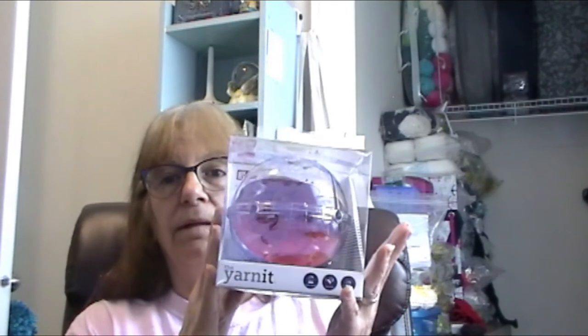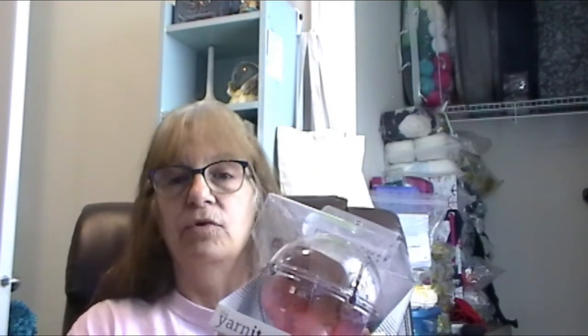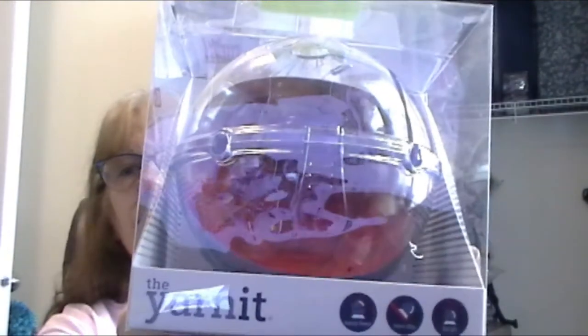Don't forget: on the 16th is when we'll do the video for the Aberdeen Wolves $50 gift certificate. But today there are going to be two giveaways — the first one is the bag with the yarn, goodies, and the shawl, and this third giveaway is for the Yarn It.